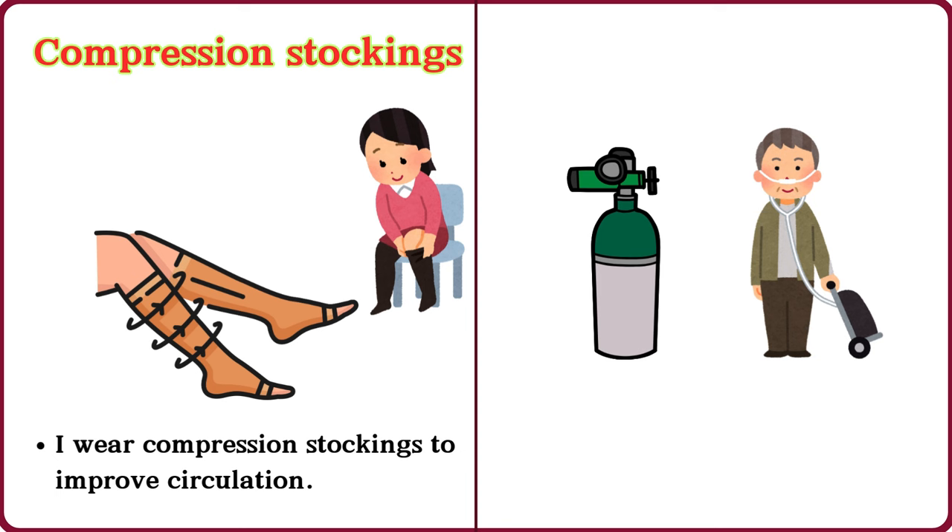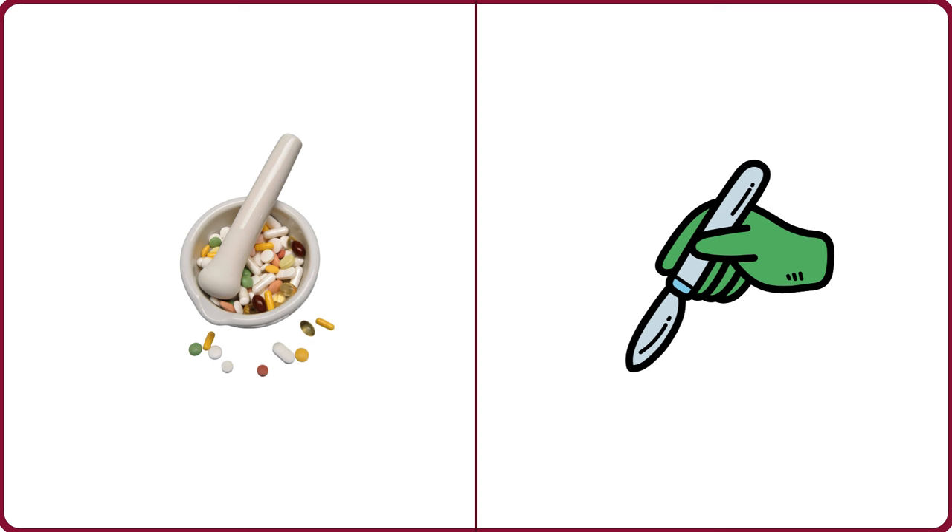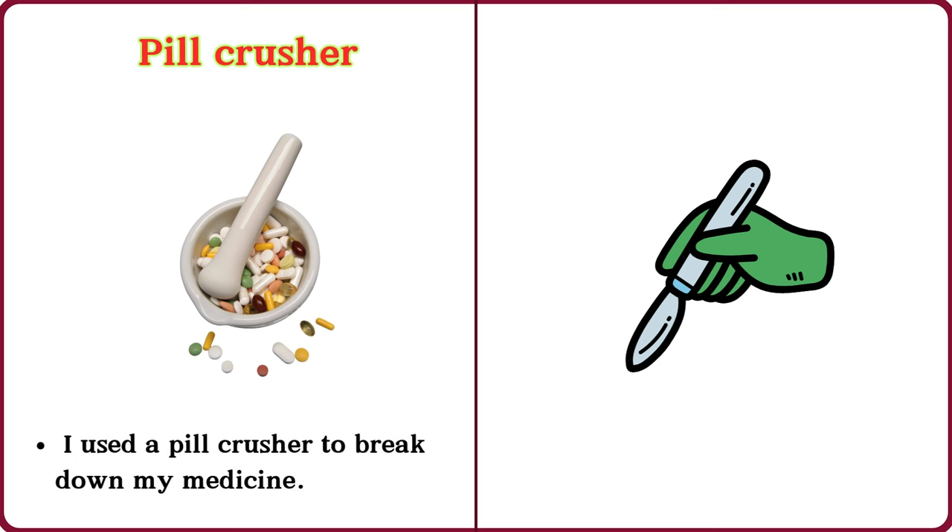Oxygen tank. The oxygen tank helps me breathe better. Pill crusher. I used a pill crusher to break down my medicine.